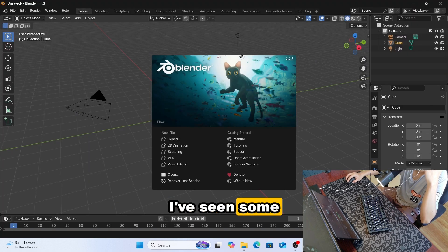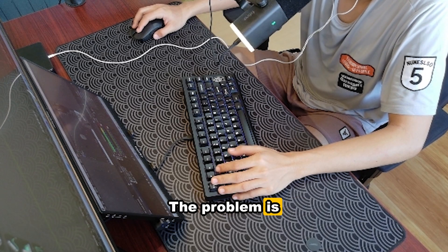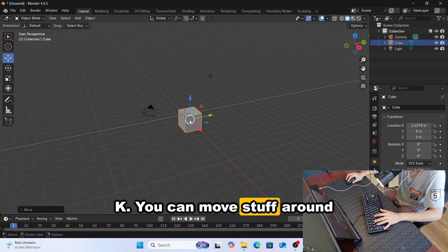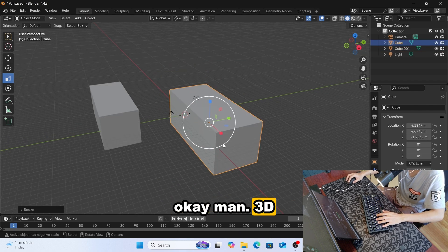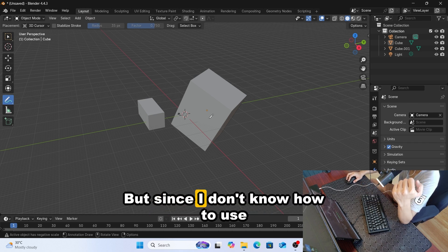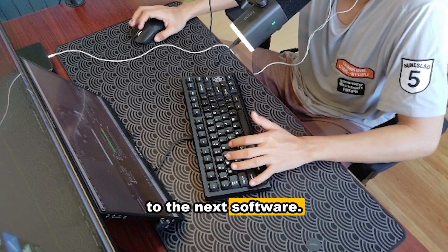Next is Blender. I've seen comments about Blender on previous mini PC videos, so we're going to try it today. The problem is I don't know how to use this software. You can move stuff around and zoom in and out with the scroll wheel. Basically, you can do some basic 3D modeling with this mini PC in Blender, but since I don't know how to use it yet, I'll leave more detailed comments up to you guys.